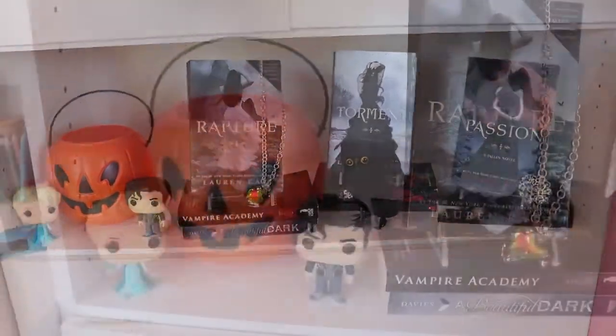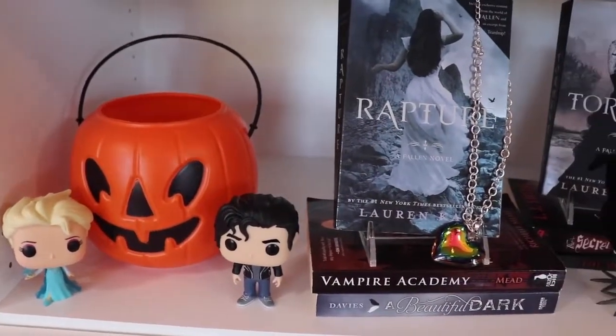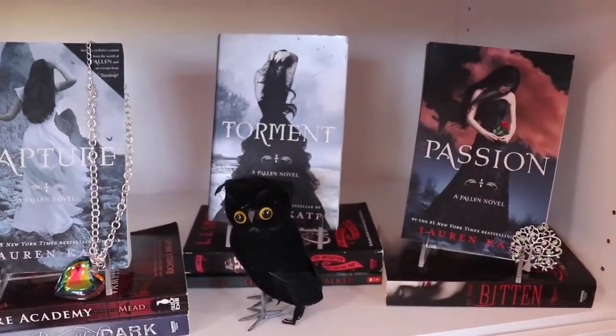Shelf below, I have my Elsa Funko Pop, my Jughead Funko Pop from Archie Comics Riverdale, then I have the Fallen series books two, three, and four. I've already read book one.